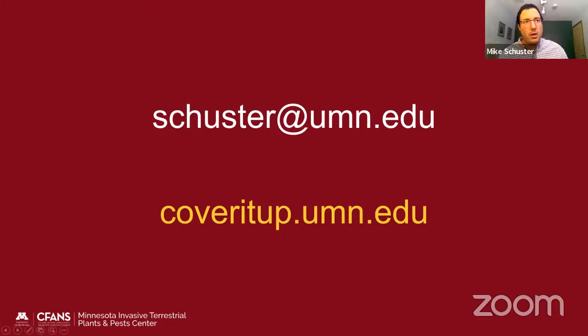Mike concluded by sharing his University of Minnesota email address and the citizen science project website, coveredup.umn.edu, which has information on the general research and the ongoing citizen science program.